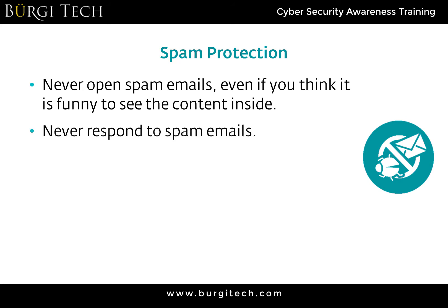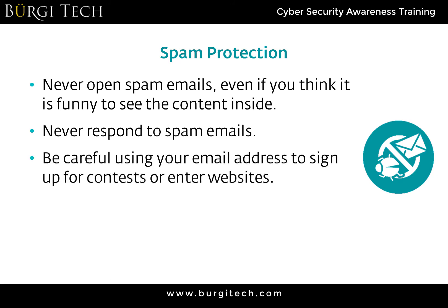By opening their spam email, you've just told the spammers to send you even more spam. The same goes for responding to spam emails — you're letting them know you exist and that you're a real person. Initially, spammers send out emails to every address they can think of; computers randomly generate email addresses, not knowing whether they're valid or not. They're testing the waters and seeing where they get bites.